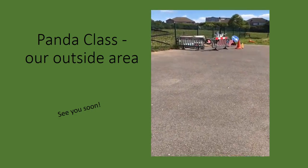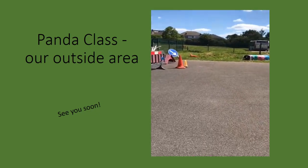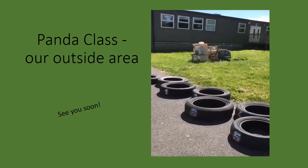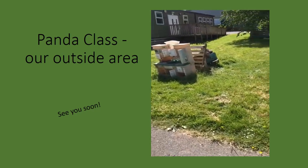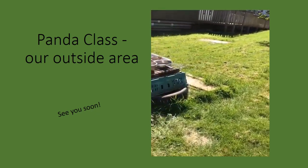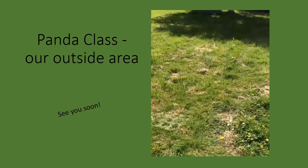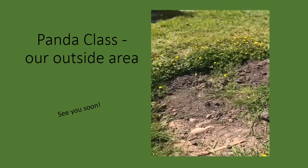And over this way is our building site. We also have a little hill which the children love rolling down. And my favourite is the muddy kitchen. And the muddy puddle — it's a bit dry at the minute.